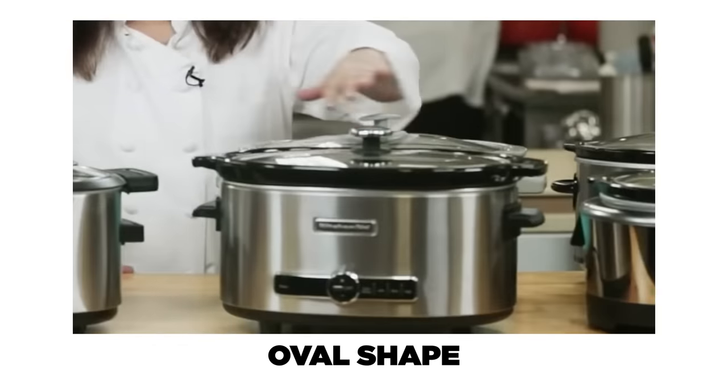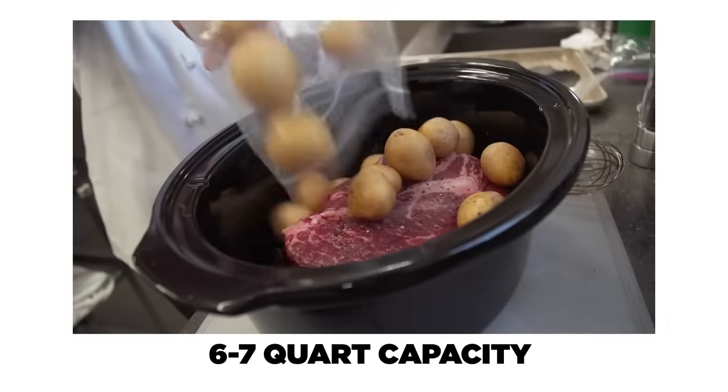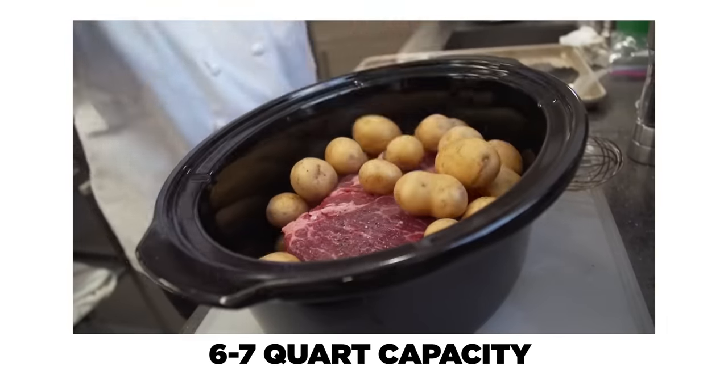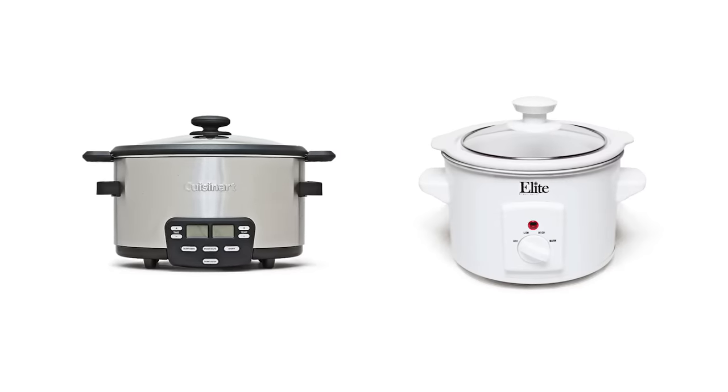The other parameter was an oval shape. We love an oval shape — it's a capacity thing. You can lay rib racks down, do whole chickens, and just do more in an oval shape than in a round shape. The third criteria was size: we like six to seven quart models, and that is also a capacity thing. We've also tested mini and small slow cookers, and those are great too, but if you're just going to choose one, a six to seven quart gives you the most flexibility.